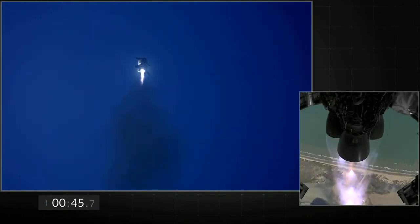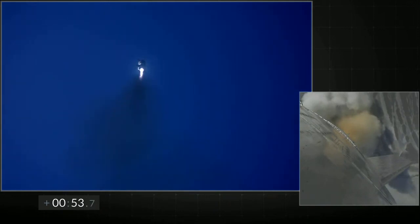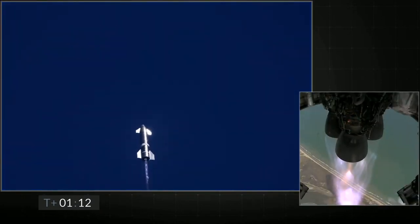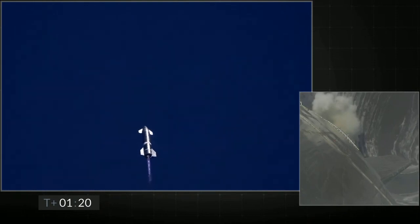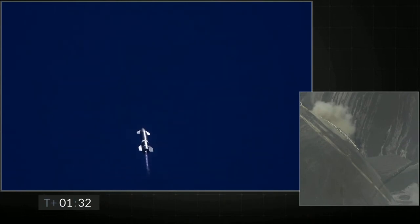Everything continues to look nominal right now for the stage and propulsion. T plus 90 seconds into the flight, everything continues to be nominal with Starship. We're just passing through 3 kilometer altitude. The next major event is shutdown of engine number three.